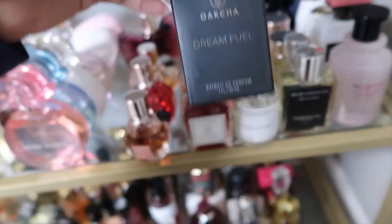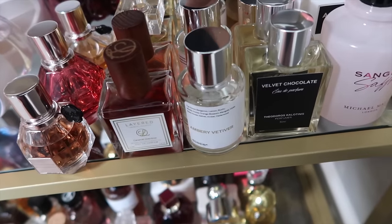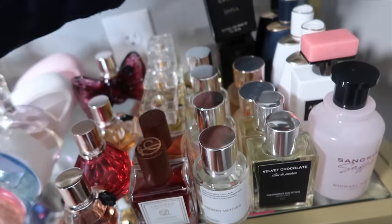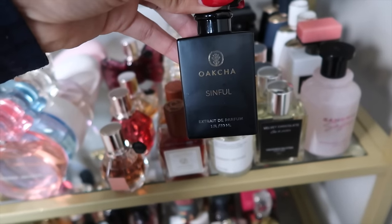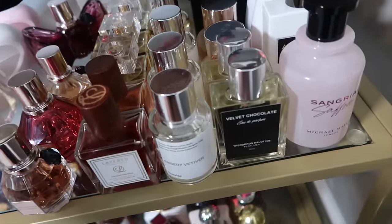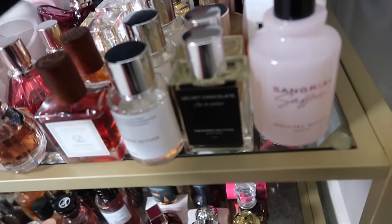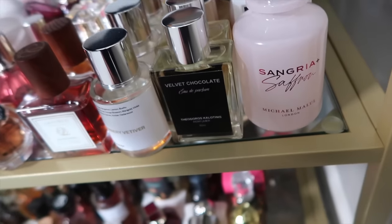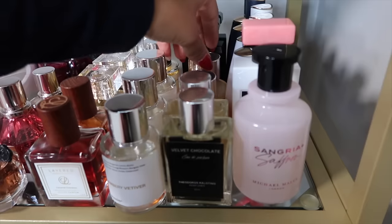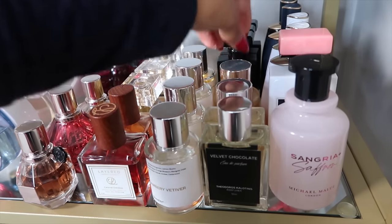Back here are my Oksha fragrances: Dream Fuel, Paris Bloom, and Sinful — I think Sinful is their Lost Cherry dupe. Dream Fuel I believe was supposed to be their Love Don't Be Shy, though it doesn't really smell like it.